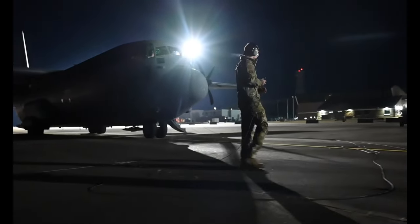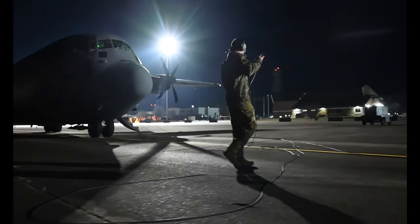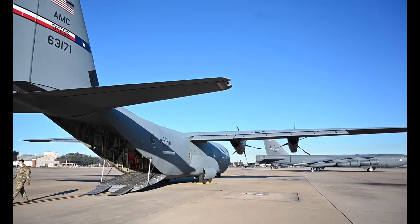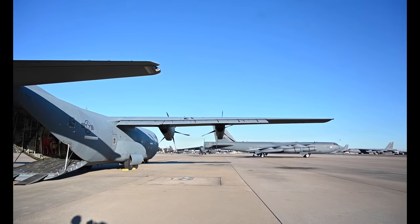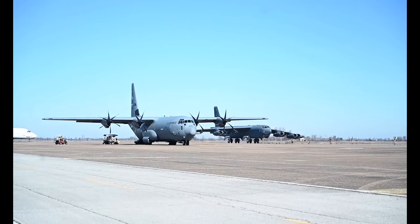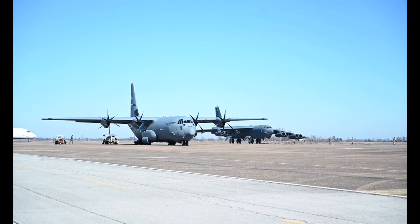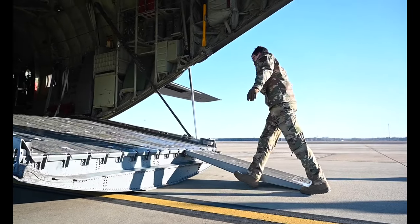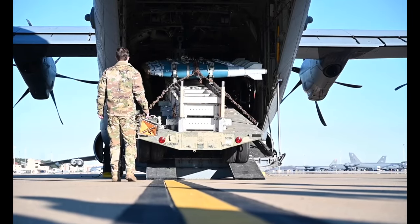This was the first time in Green Flag that the U.S. C-130Js worked with Global Strike Command, more particularly the B-52s. This integration allowed the C-130s to practice their agile combat employment capabilities, as well as the B-52s' capabilities in providing a hub-and-spoke method of rearmament.